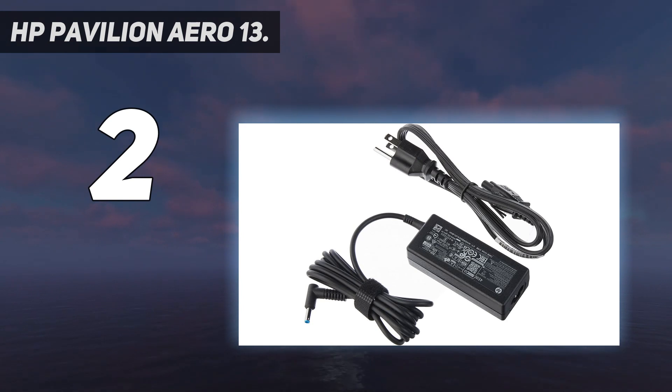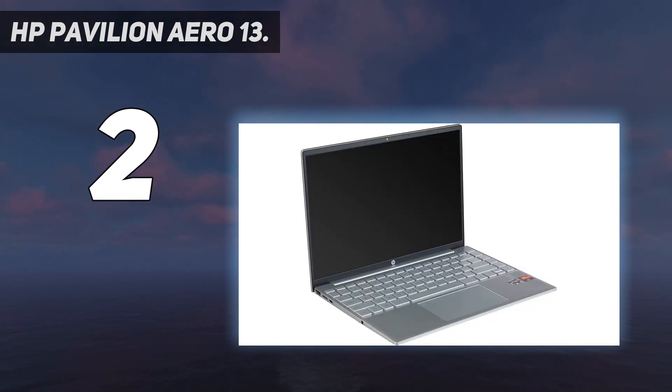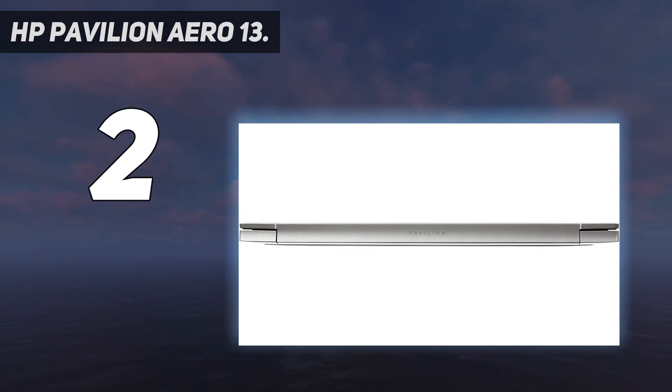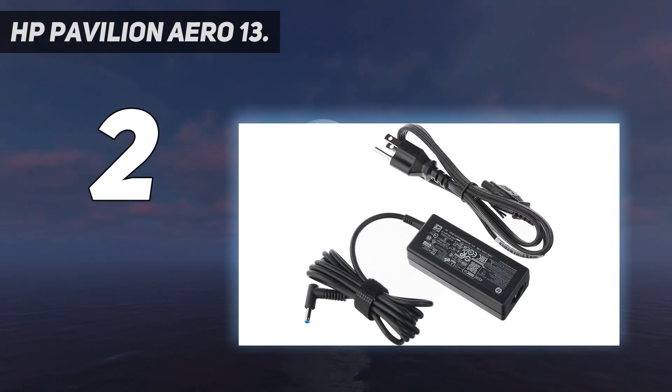The wide viewing angles of this 13.3-inch WUXGA 1920x1200 IPS display maximize your viewing experience while you scroll less, thanks to the display's 16:10 aspect ratio and micro-edge design. Enjoy supreme performance and infinite possibilities whether you're gaming, creating, or streaming, with the power of the AMD Ryzen 5 5600U mobile processor and AMD Radeon graphics.